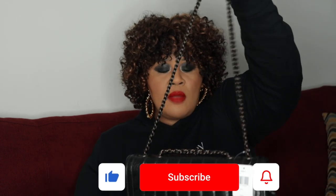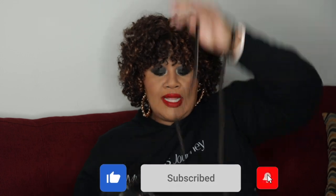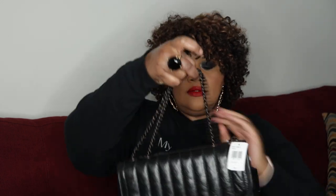You have a 22-inch strap drop where you can wear this as a crossbody or shoulder length, or you can pull the straps through to make it a shorter shoulder carry.